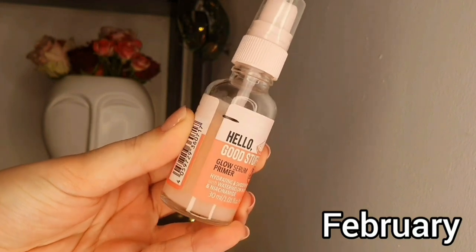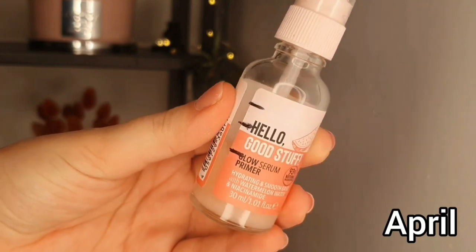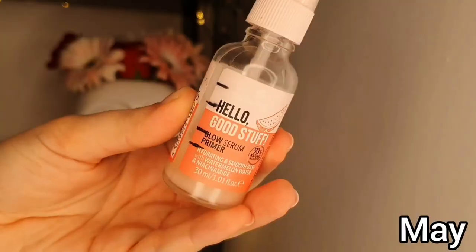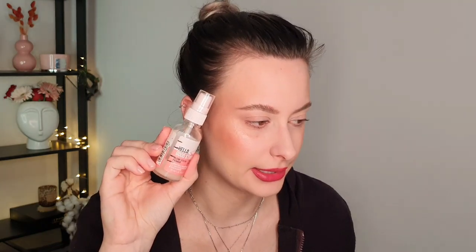Let's start with the primer as usual. We have in the project pan the Essence Hello Good Stuff Glow Serum Primer - I'll insert a short video with a close-up. I did a decent progress on this one, not the biggest progress. This month I bought the Supergoop Glow Screen and I did use that most of the time as a primer, so because of that I didn't use the Essence as much, but it is still good progress and next month it will maybe be a bigger progress.